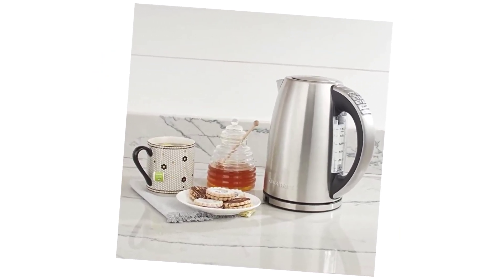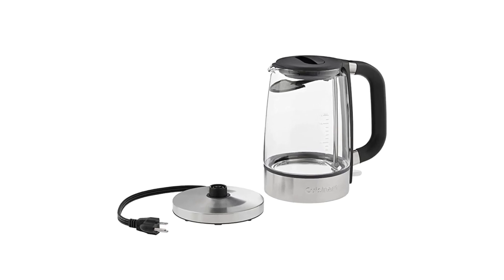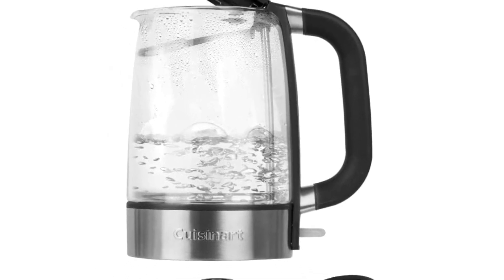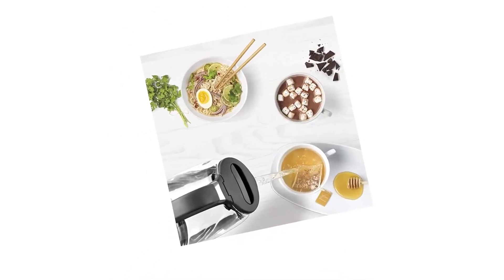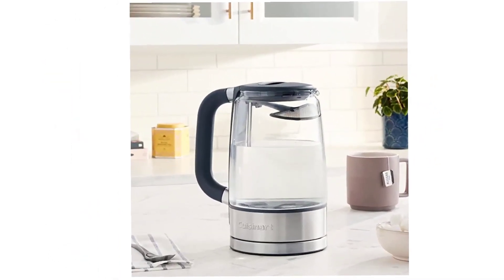The backlit water window conveniently shows when the kettle should be refilled and includes a boil-dry protection feature, so the kettle will turn itself off if there isn't enough water. The kettle has other convenient features including a 30-minute keep-warm function, and a memory feature that lets you take the kettle off the base for 2 minutes without it shutting off or losing its place in the heating process. A stay-cool handle also allows for easy pouring.